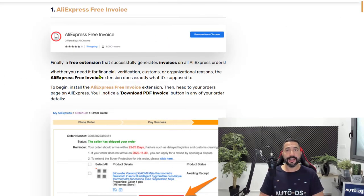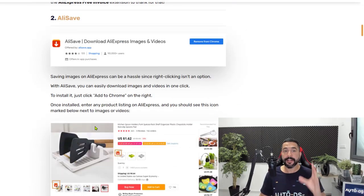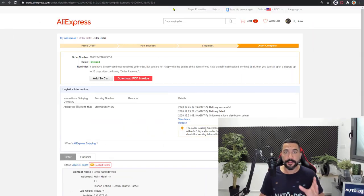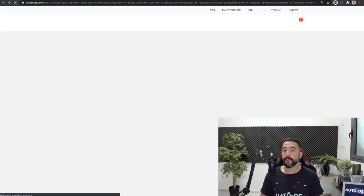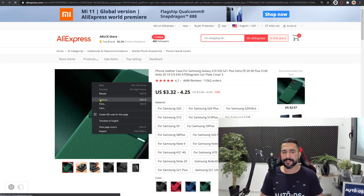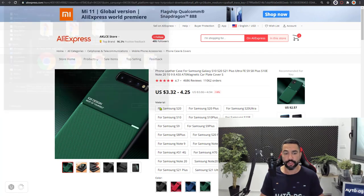AliExpress Free Invoice is number one on our list for must-have Chrome extensions. Now let's move on to number two: an extension called AliSafe. AliSafe is one of the best extensions to use when you want to download images on AliExpress, and usually this is a hard thing to do manually. If you right-click on a product listing image, you don't get a proper download option — it will just save the HTML page, which is not good for us.